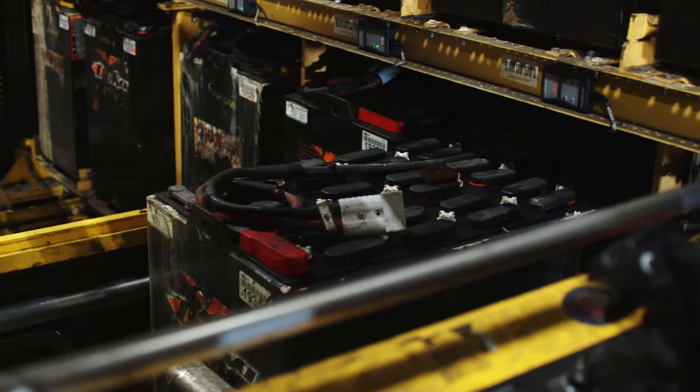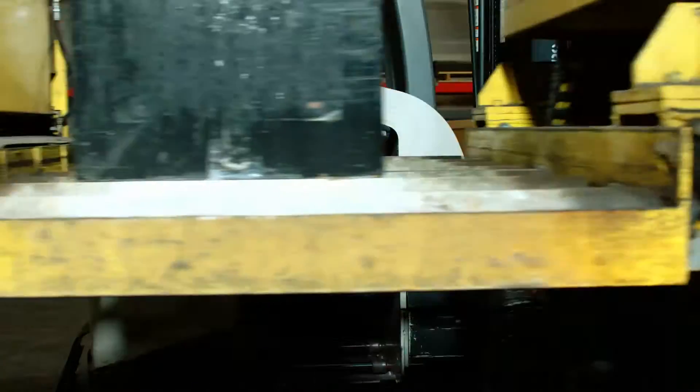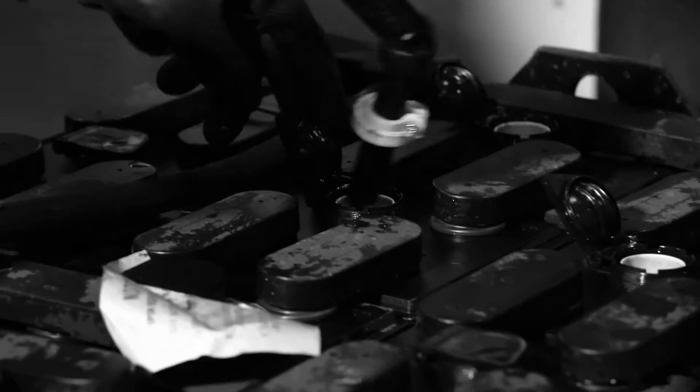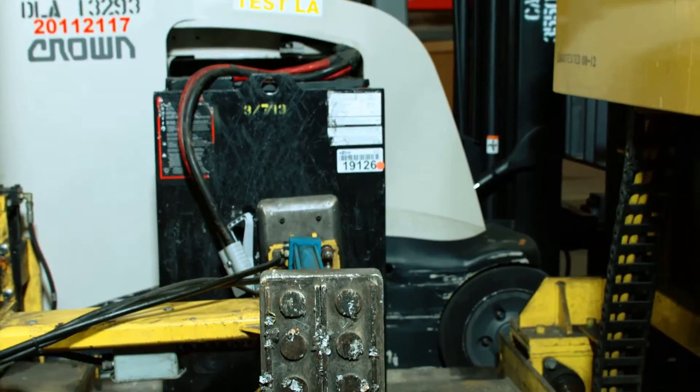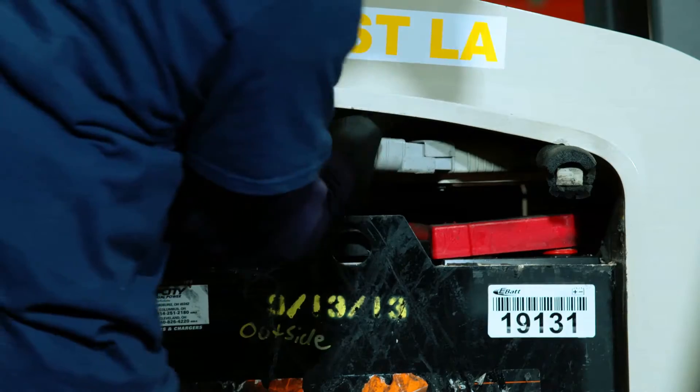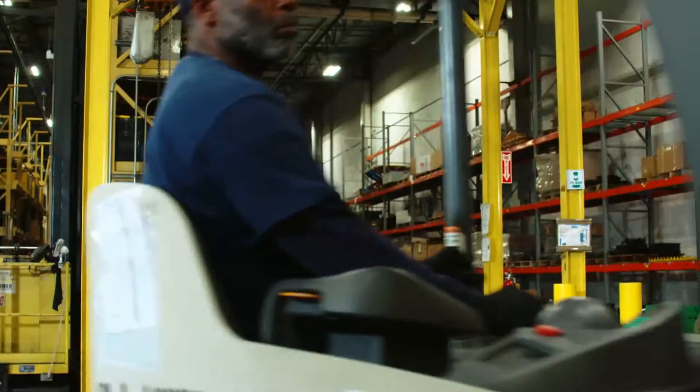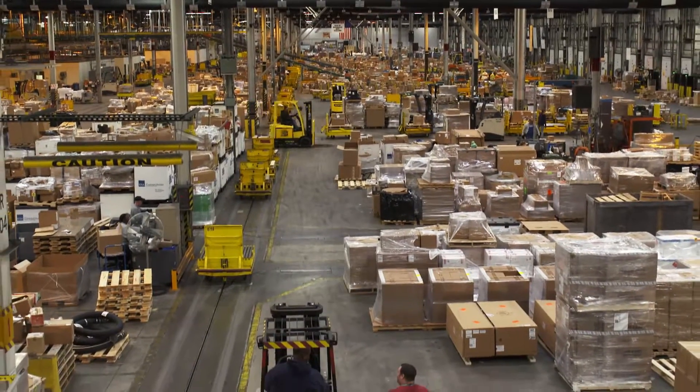The lead acid batteries weigh 2,200 pounds. They need to be extracted for recharging, and they need regular maintenance that can pose hazardous risks to the working staff. A battery's daily cycle is eight hours on the job, eight hours charging, and eight hours cooling before it can be inserted back into duty. It's time to find a better battery.